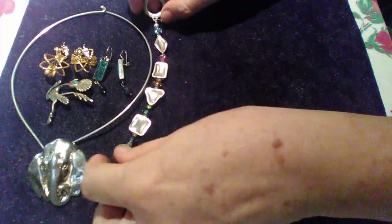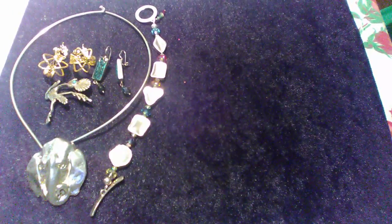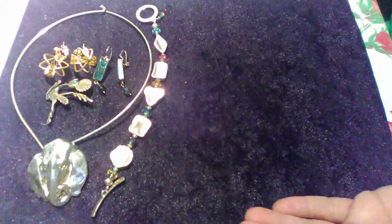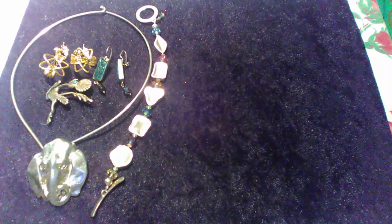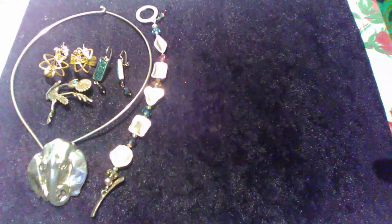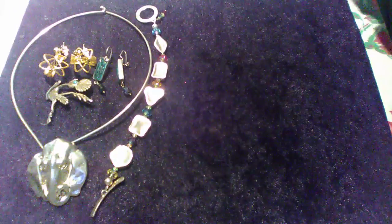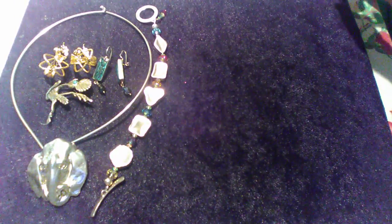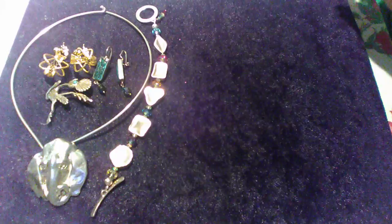If you go to my eBay store, you'll find these items for sale. The first few pieces I'm showing you are already on my store, and other pieces are not on there yet. I'm also on Instagram. If you see a piece you like, contact me — there's an email address in the YouTube description box, and I'll give you a better deal.